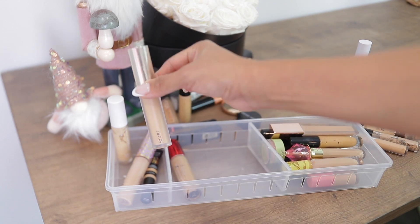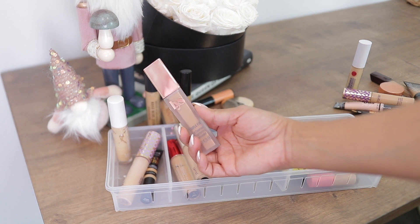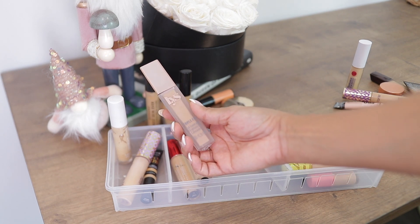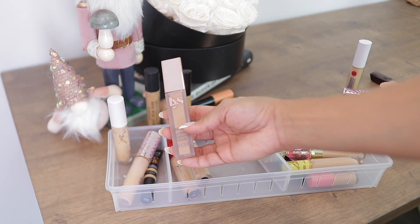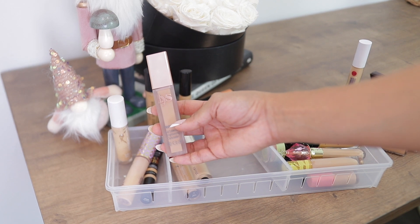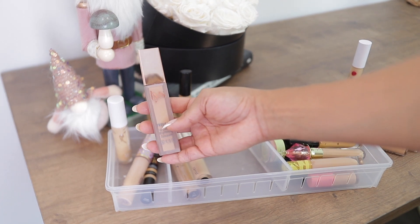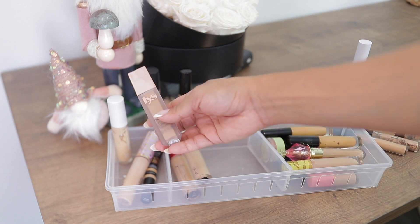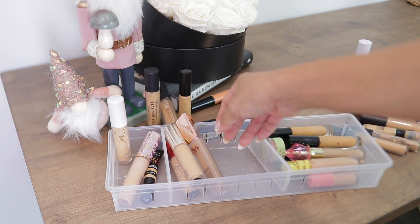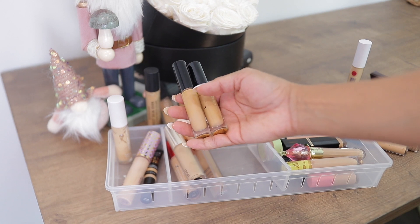The LYS concealer is not my favorite — it's really lightweight. I thought it would have a bit more coverage. For foundation I can accept light coverage, but for concealer I need full coverage. I've kept it because I want to try it with a corrector underneath. I haven't done that yet, so I'm going to leave her for now, but it doesn't have enough coverage for me.